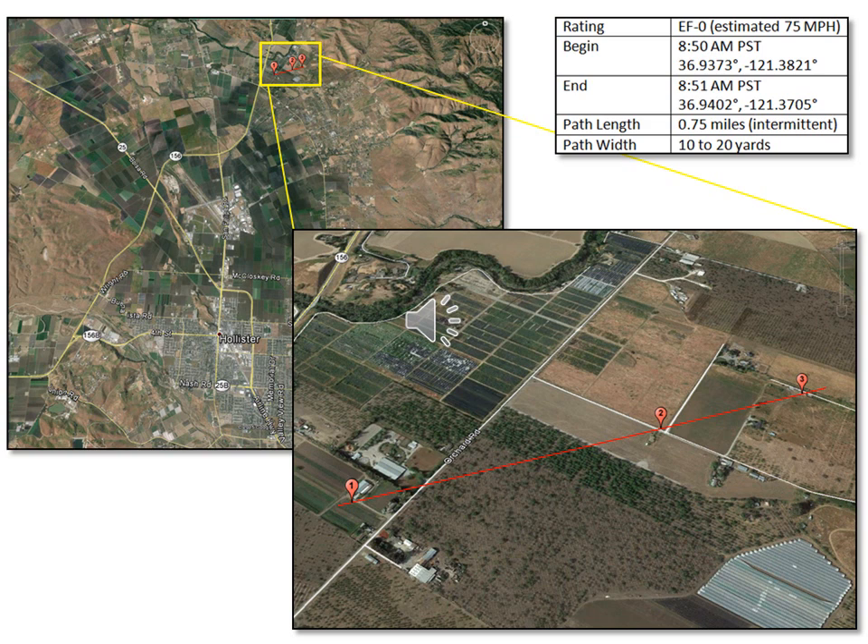At 8:50 a.m. Pacific Standard Time on the morning of January 6th, 2016, a weak tornado touched down in a field between Highway 156 and Orchard Road, approximately 7 miles north of Hollister, California, in San Benito County. The results from a damage survey conducted later that day by National Weather Service meteorologist Roger Goss showed the damage to be consistent with a tornado of EF0 intensity, with maximum wind speeds of around 75 miles per hour.